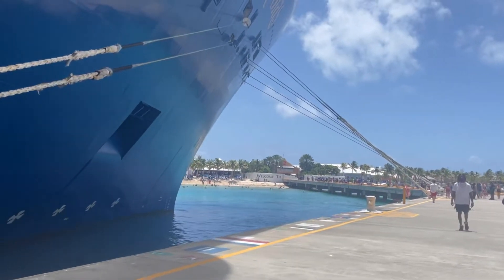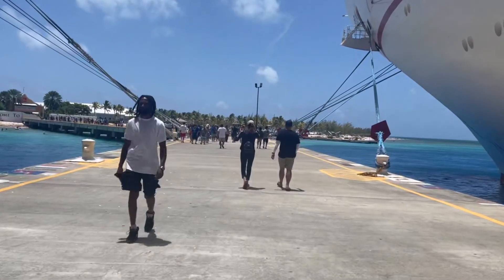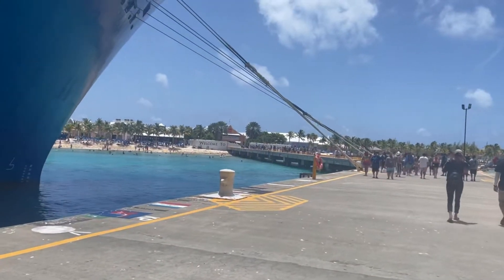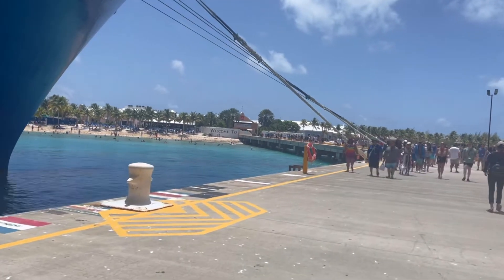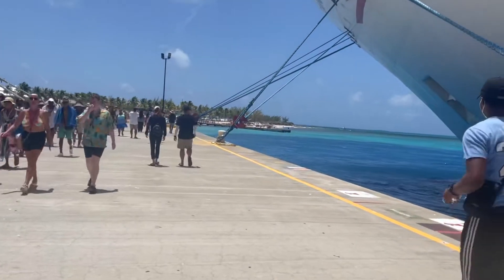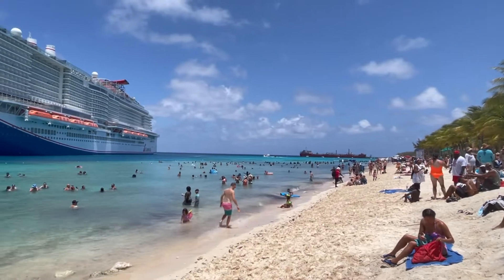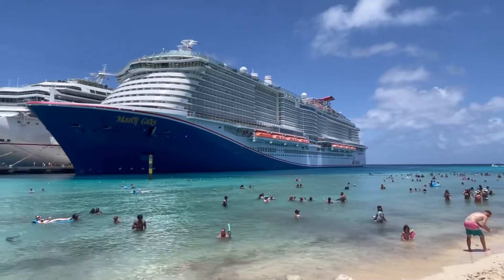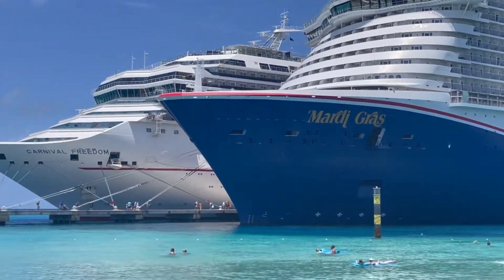One of the coolest things about this stop was being so close to the Mardi Gras. You'll see when you go to the beach that you can literally swim right in front of the Mardi Gras. It was so crazy to be this close to such a huge ship. Let's go to the beach.